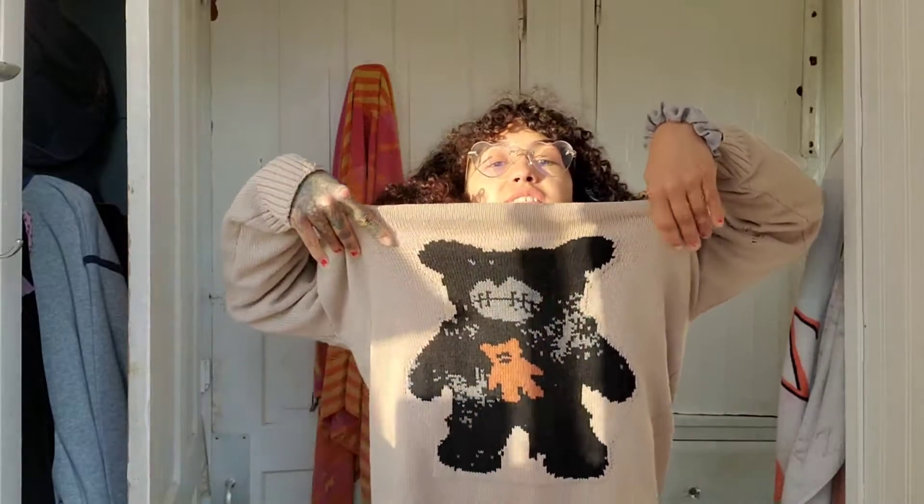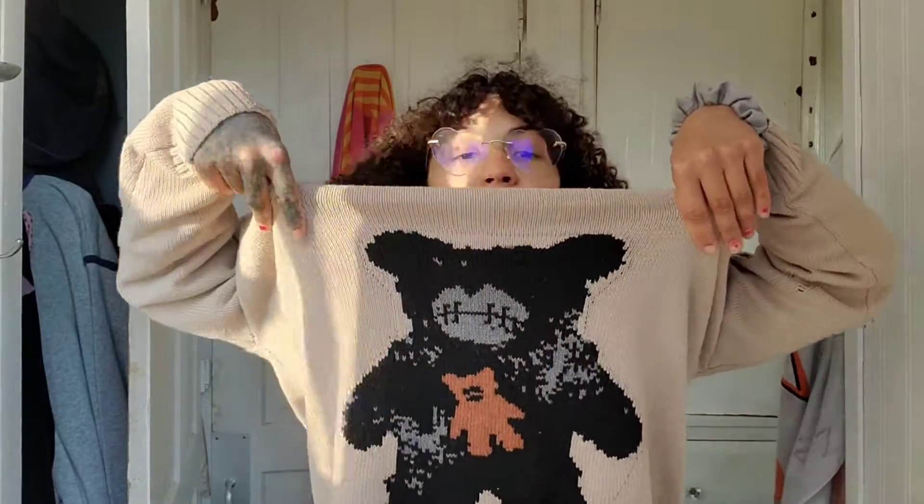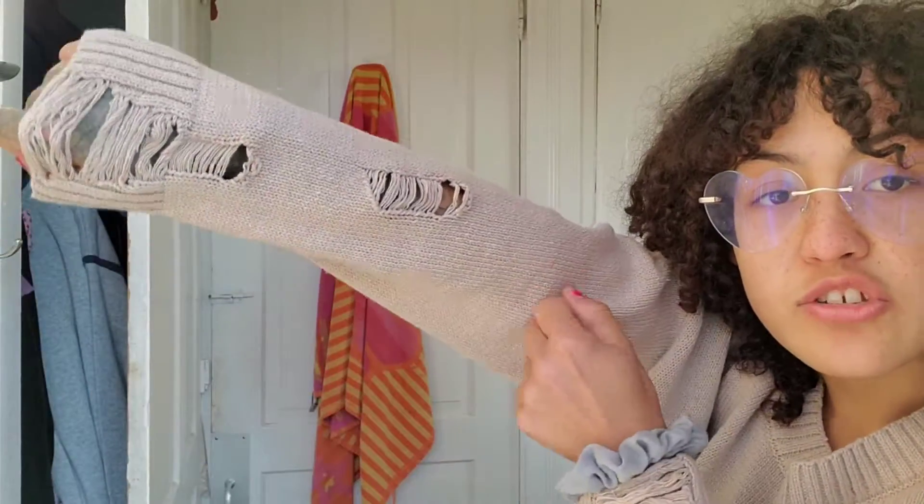Hi everyone, I think I just broke my curtain, but anyway I'm doing a makeup ASMR. I'm gonna show you guys my outfit. Here's my sweater — it's like this little teddy bear, that's what I like to call it. It's like the scrunchie sweater, I really like it. This was the movie size they had and it's really really big.